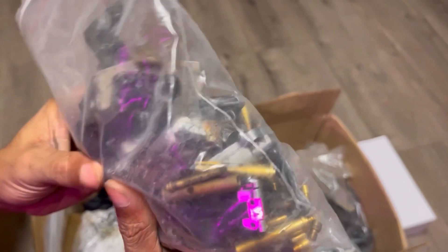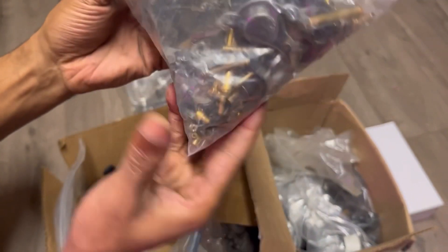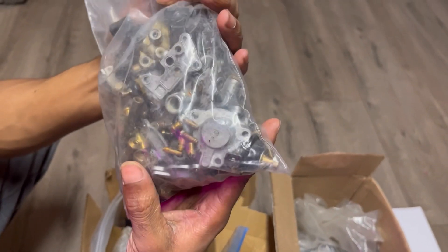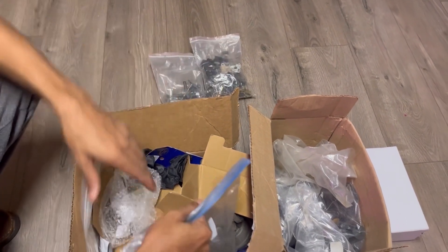These look like floats — yep, these are floats here. And wow, never-ending jets. That's a ton of jets. Man, we have like parts to last forever, baby.